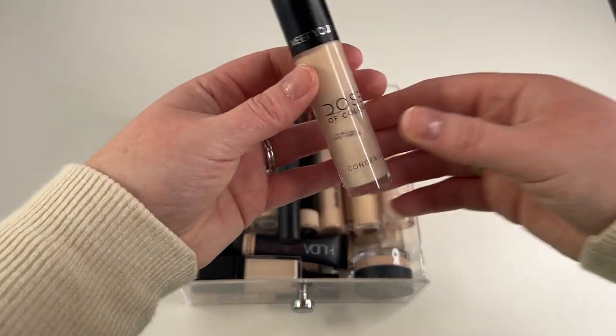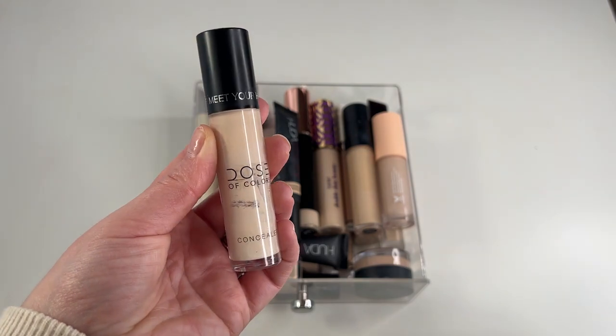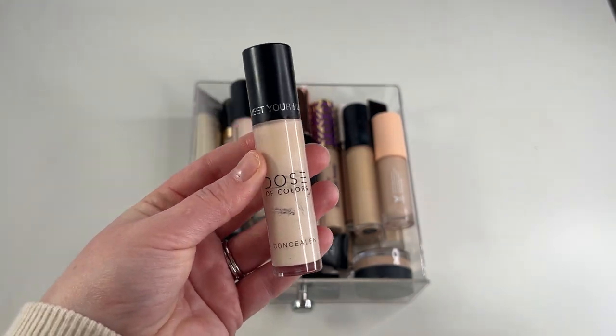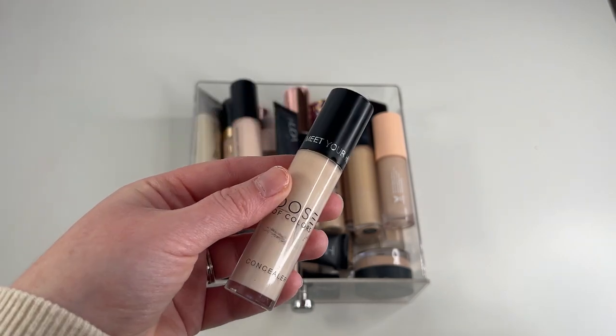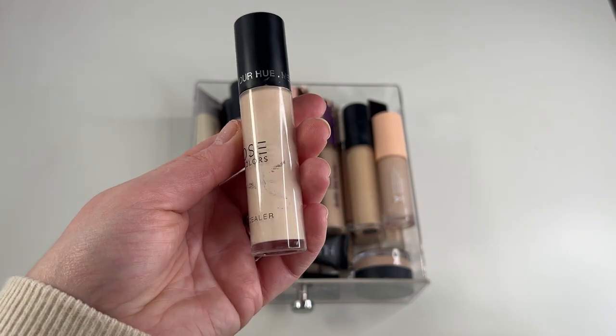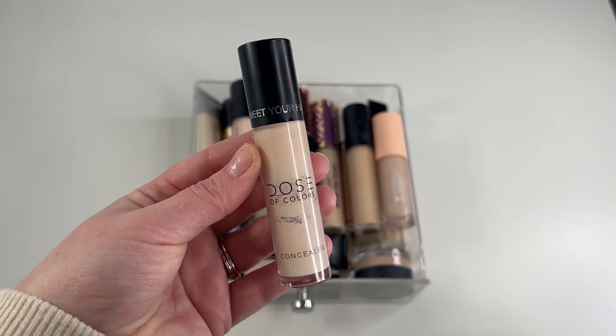Another one I'm definitely going to keep is my Dose of Colors Meet You Here Concealer in shade 03 Fair. As you can see, it's another one I am scraping to finish. I've actually been mixing this one with the Kosas because the Kosas is too dark, this one is too light, but together they are perfect. Also going to be keeping this because it's almost gone — it's going to feel so good to finish up a concealer.